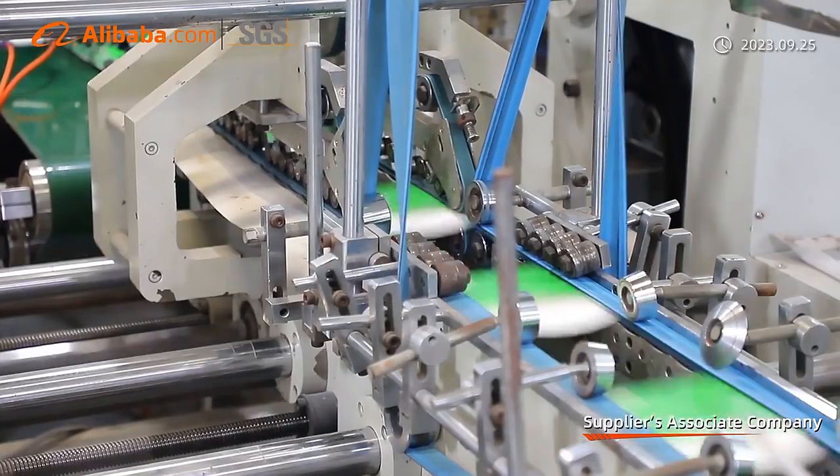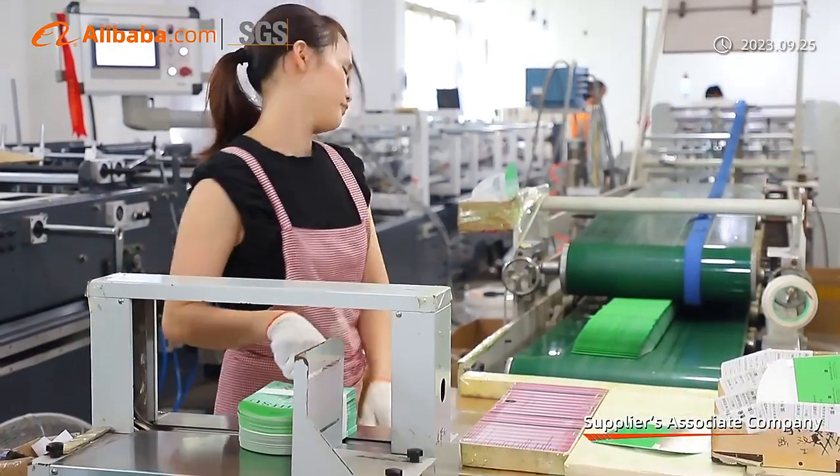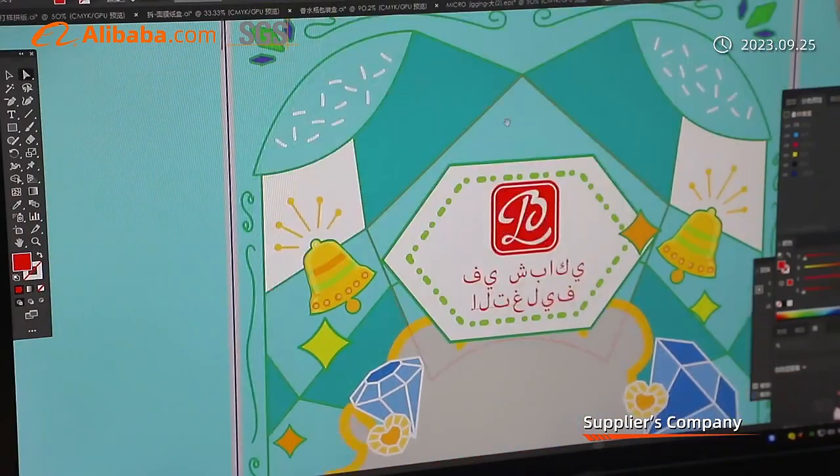We are able to accept mini orders and provide customization. We provide free sample and proofing service — 1 to 3 days for a sample, and 7 to 12 days for on-time delivery.